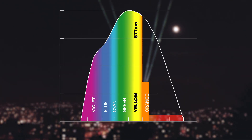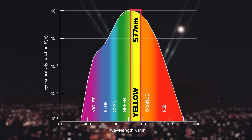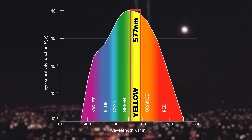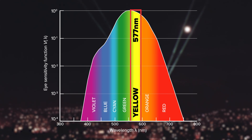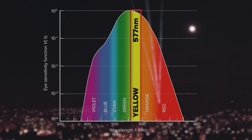And here is why. The 577 nm wavelength is very close to the peak of human eye sensitivity. So unlike, let's say, blue laser, which doesn't add much to the overall brightness of the system, the yellow laser adds more to it than most other colors.